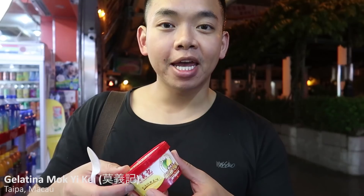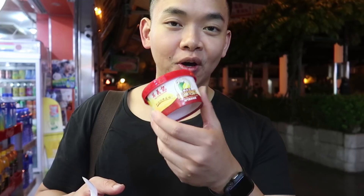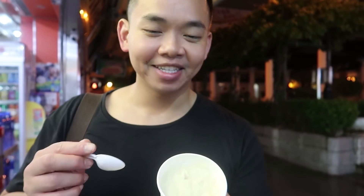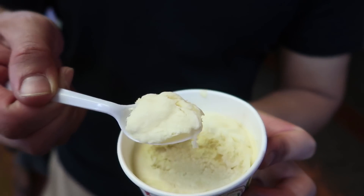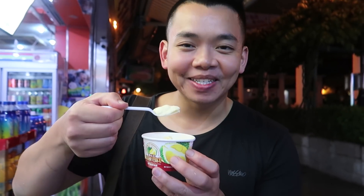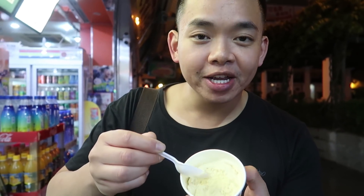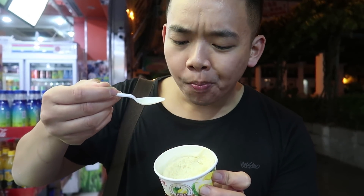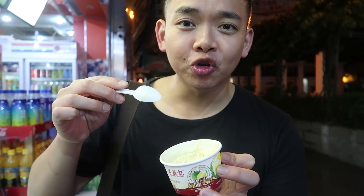We're still in Taipa Village. After dinner we had to go find some dessert. We're at a place called Mok Yege and they have a whole bunch of durian desserts. I've got a durian ice cream here. Even before I opened it I can fully smell it. It smells so good — I love that funky smell. Some people might think it smells like trash juice, but I think it smells divine. It's soft. The durian they use is the Musang King durian, which is supposed to be one of the highest quality durians. If you're a durian lover and you're in Macau, come by Mok Yege for some of their durian ice cream.